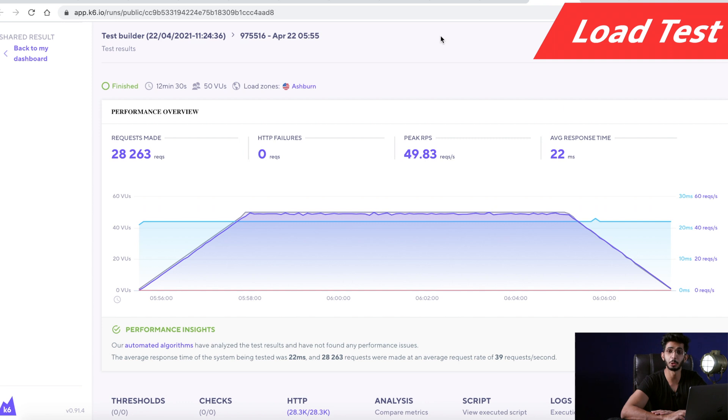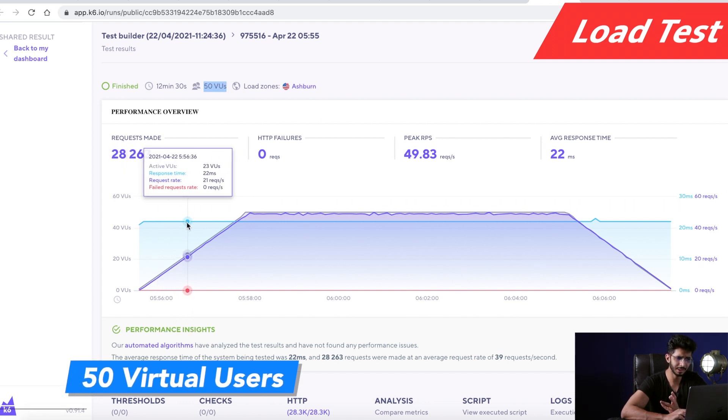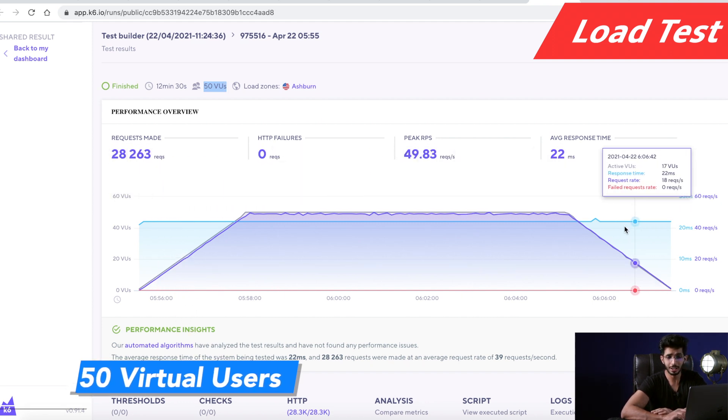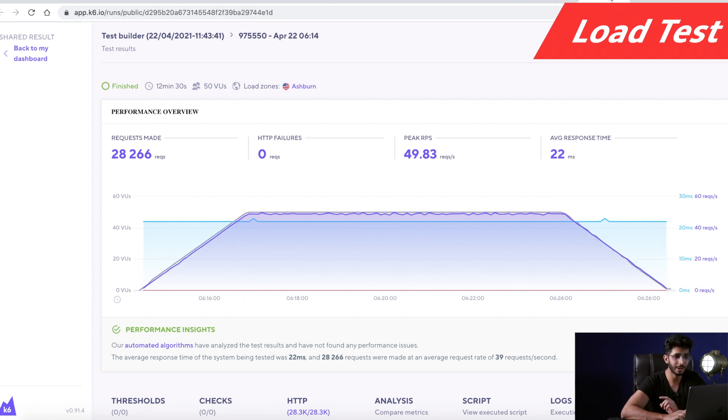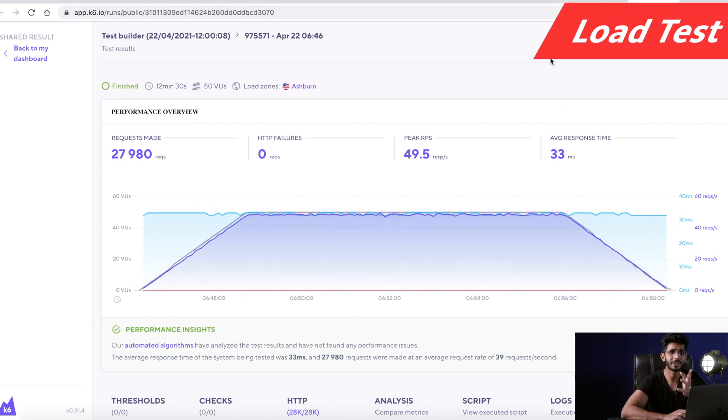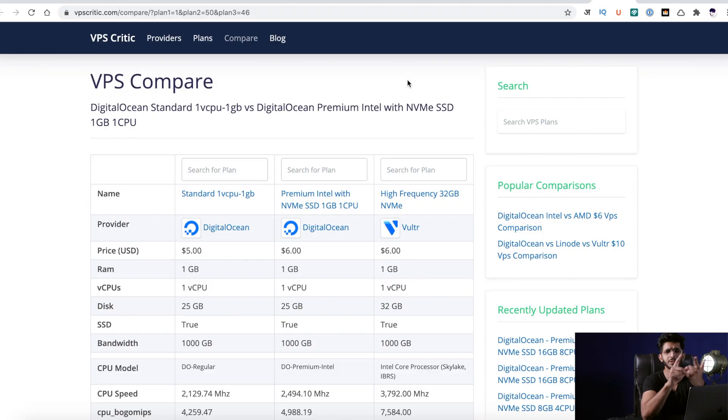I also did some load tests, sending around 50 virtual users to all three sites. Again, I got similar results, because 50 users are not enough for properly load testing these servers. You would need at least around 200, 500, or even 1000 real-time visitors to check the real load. But in my test, all three of them handled the load pretty well for 50 virtual users.